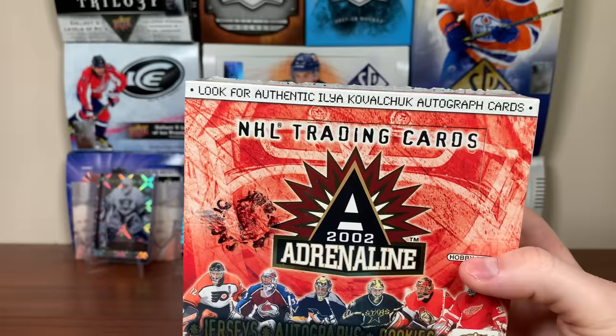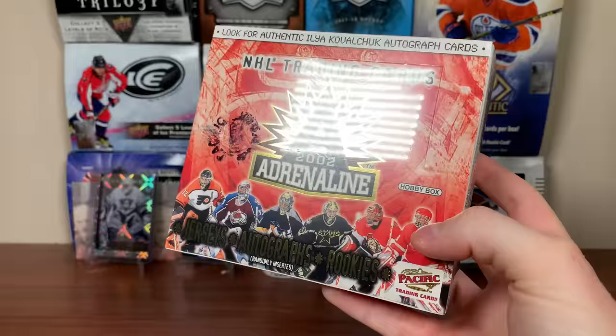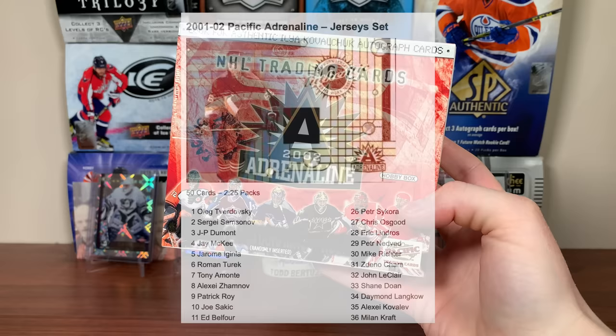So what are we looking for here? The product hit would be the Ilya Kovalchuk autographed rookie — the 500 rookie is autographed. If not that, I'd hope to get a Pavel Datsyuk rookie card. The base rookies are numbered to 984, which is kind of weird. Other than that, hopefully get a good jersey card — like a Mario Lemieux, Patrick Roy, Joe Sakic, or Ed Belfour — a lot of good names in the jersey checklist.